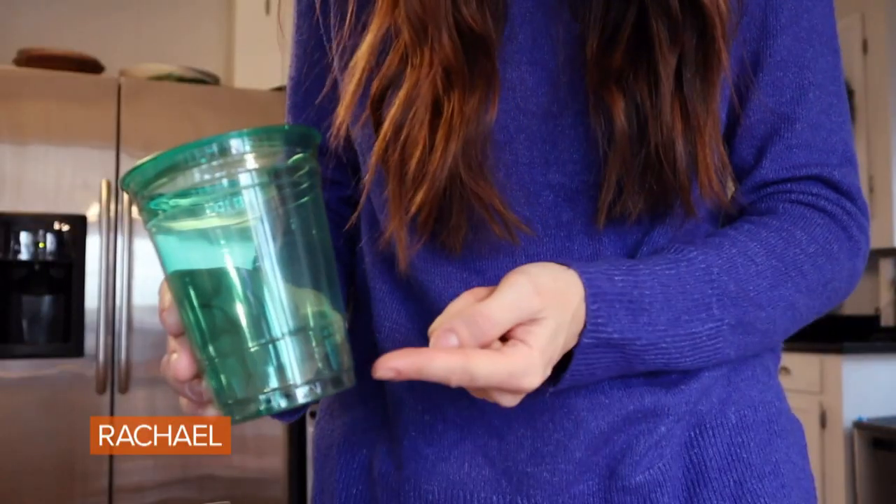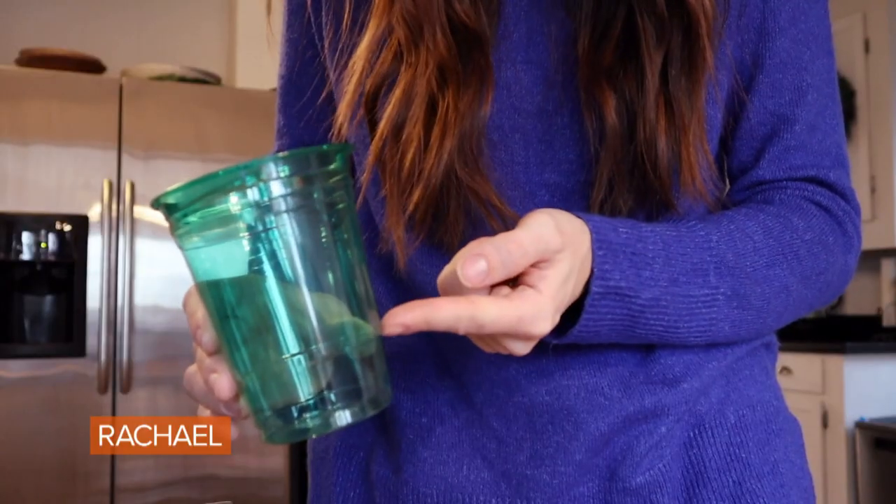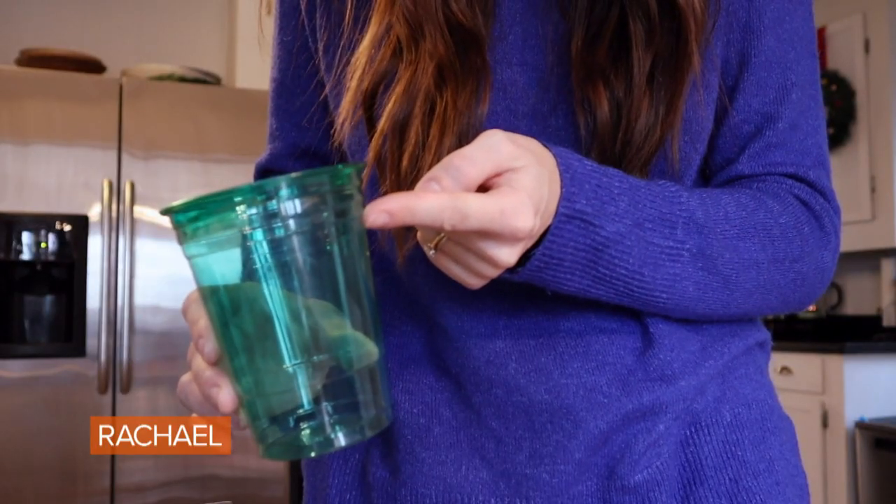You've probably seen these 16-ounce glasses at every single party you go to, but you might not know that the lines on them represent things. The first line is actually a single ounce — fill it up twice and you get the perfect pour for any cocktail. The next line is typically five ounces, so that's your perfect pour for wine. And then your third line up is 12 ounces, which is the perfect pour of beer.